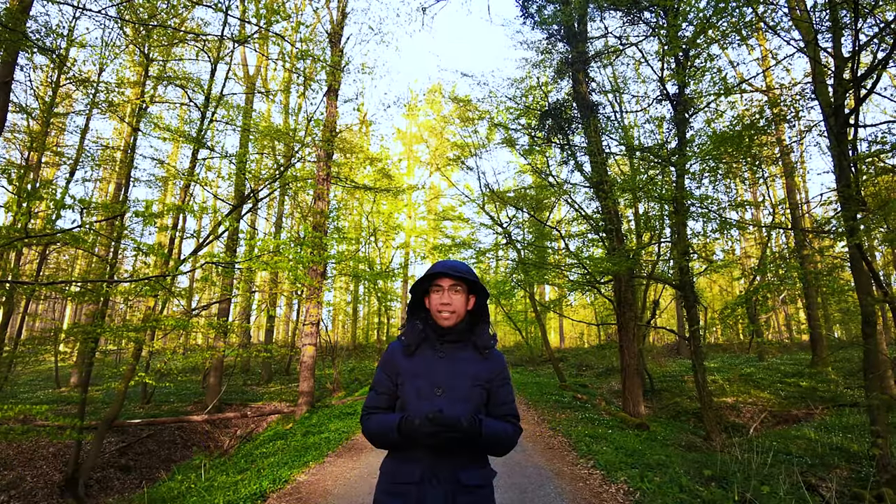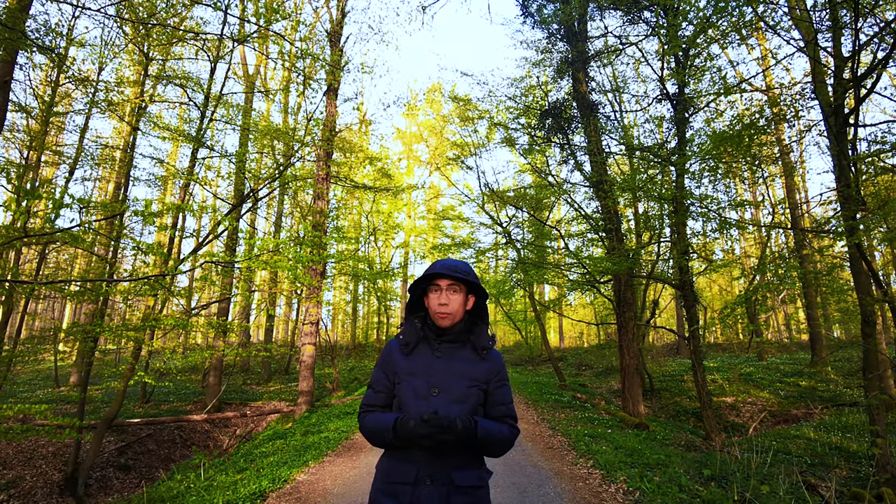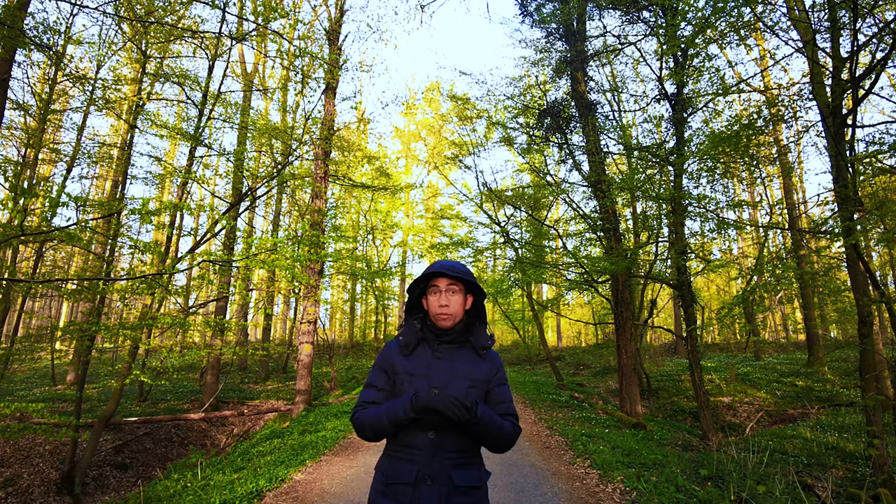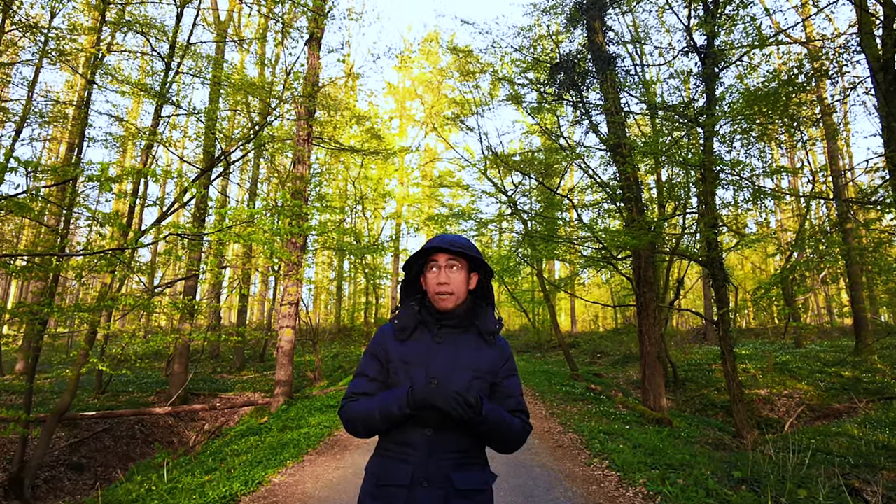Today, we are inside an ancient woodland. We woke up so early for us to show you the beauty of this forest.